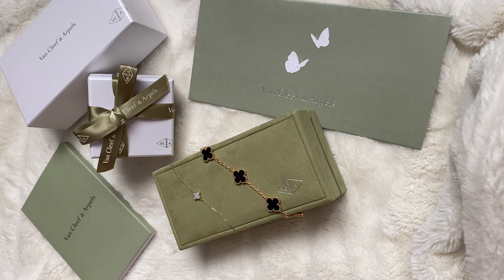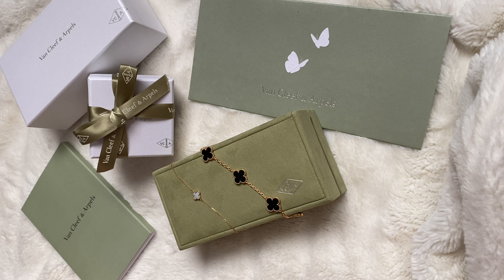Today I'm here to do the video that I promised you guys I would, which is the VCA beginner's guide. I did one for Cartier and you guys found it really helpful, so I wanted to do a video on Van Cleef and Arpels. Let's jump right into it.